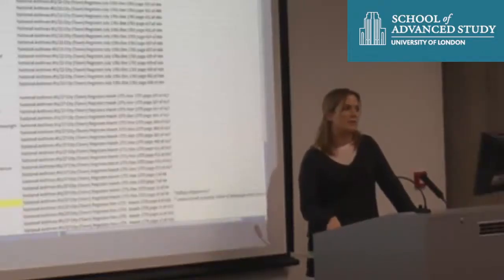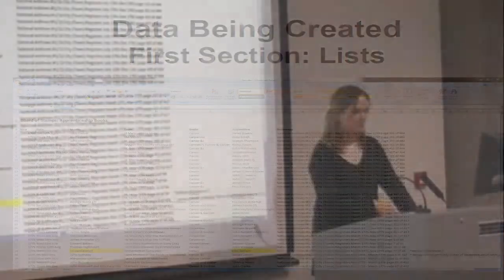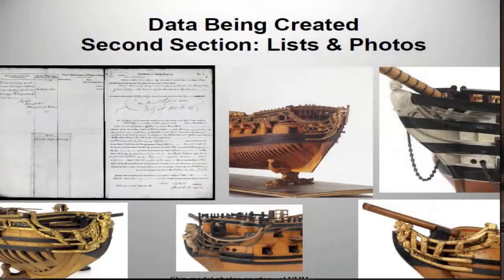The actual data that I'm creating from those sources, at the moment I'm just storing it all in Excel spreadsheets. I have thought about databases and things like that, but just haven't quite got there yet. As I said, the second section — you can see up there — is the British Register of Shipping, just one of the sources, and again I'm creating lists and spreadsheets that will be analysed.